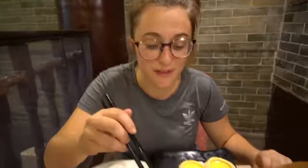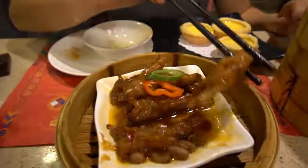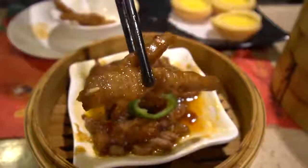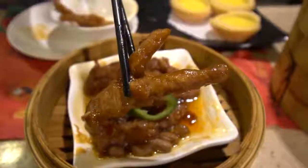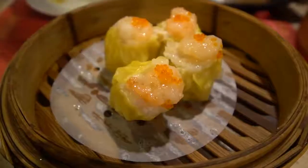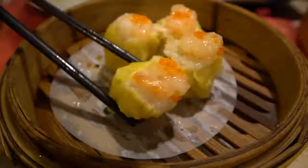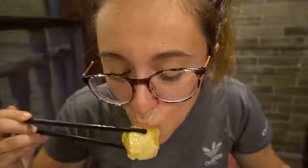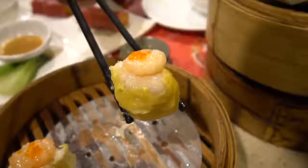Next we're going to try the very famous chicken feet. There's actually not that much meat on the bone — you kind of just eat around it. But what you can taste is the really strong Chinese flavor. It's absolutely delicious. Next is this beautiful siu mai. That is so buttery and so juicy.